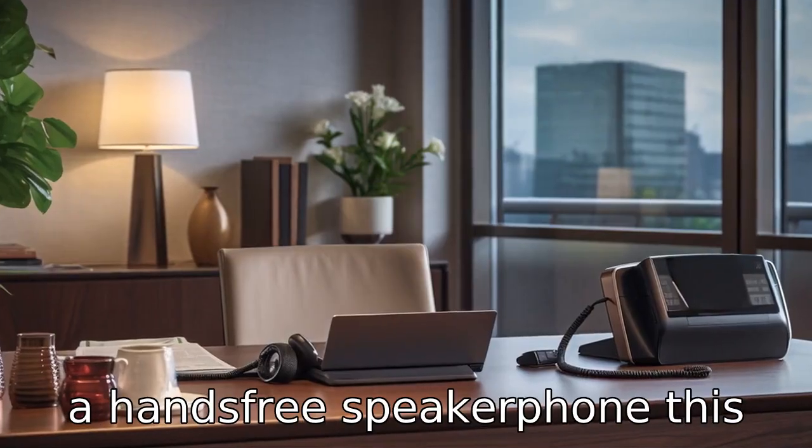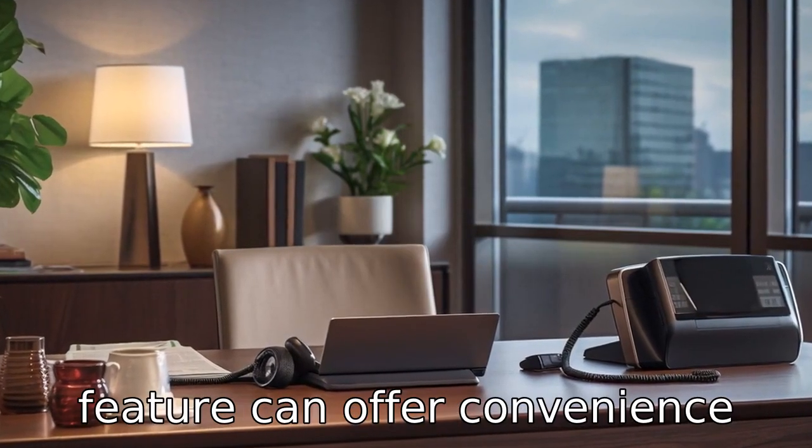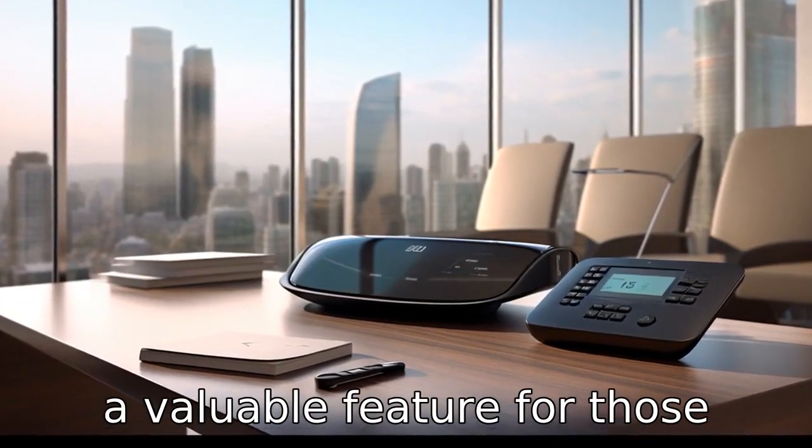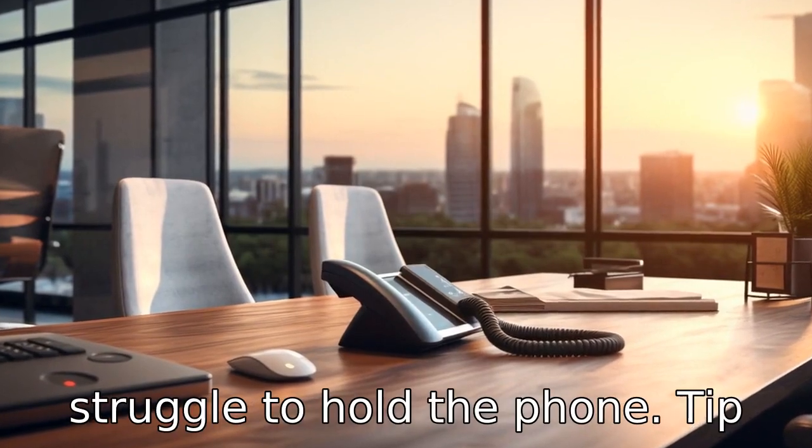Tip ten: choose a hands-free speakerphone. This feature can offer convenience during long calls, and it can be a valuable feature for those with arthritic hands or who may struggle to hold the phone.